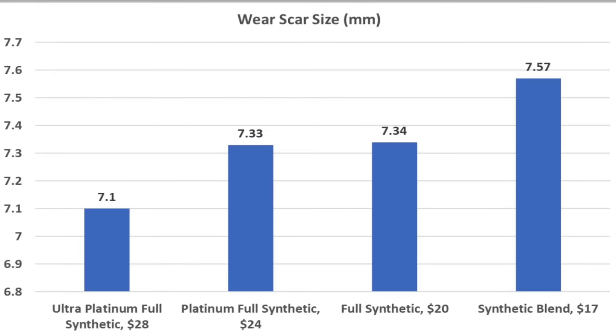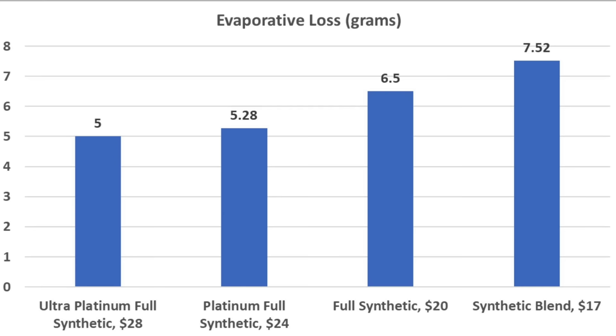Oil is relatively cheap and engines are expensive, but the oil with the best wear resistance is the Ultra Platinum, with the smallest wear scar of 7.1 millimeters. Full synthetic and Platinum were practically tied at 7.33 and 7.34 respectively, and the synthetic blend at 7.57 millimeters. For evaporative loss, the Ultra Platinum barely edged out the Platinum at 5 grams compared to 5.28. The full synthetic did better than the synthetic blend at 6.5 grams compared to 7.52 grams.